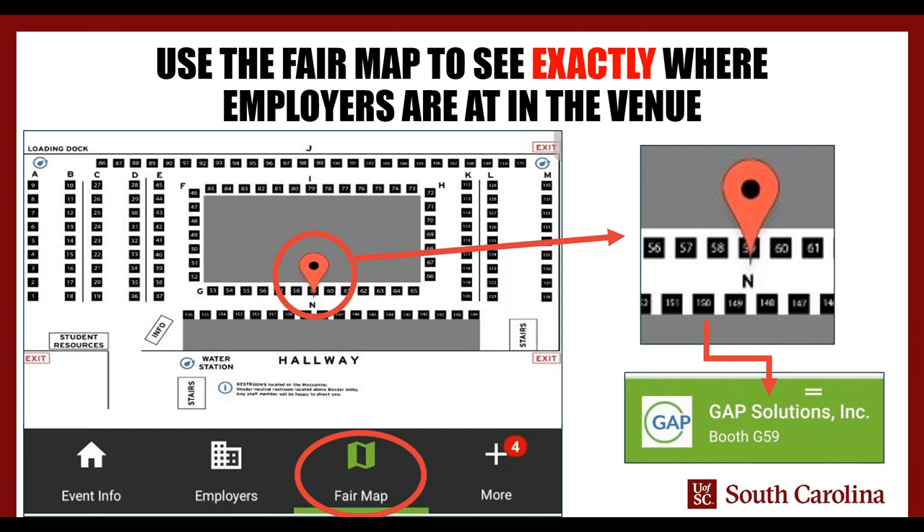Check the Career Fair Plus app and see all the things coming up. We tend to have events sprinkled throughout the year — usually two really big career fairs each year. We just had the one in February, and there will be another one in September. We also have smaller boutique events that are more discipline-specific, like health professions, sustainability and energy career fairs, and things like that. There are even virtual career fairs you can sign up for so you could literally be at your house in your pajamas and network with people. Instructions about virtual career fairs will be in the Career Fair Plus app as well.